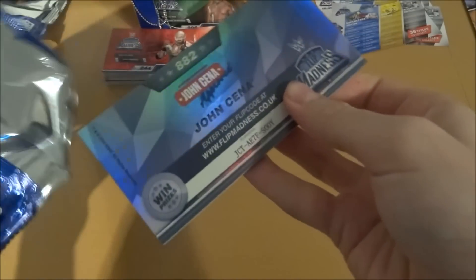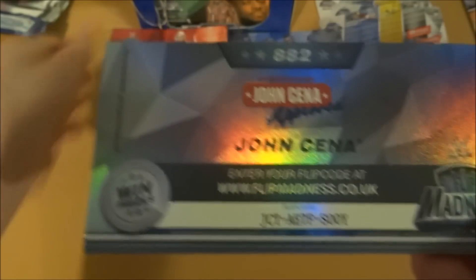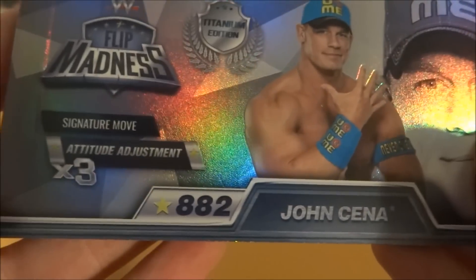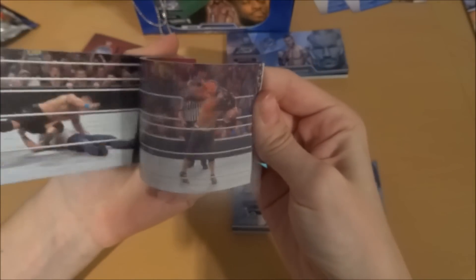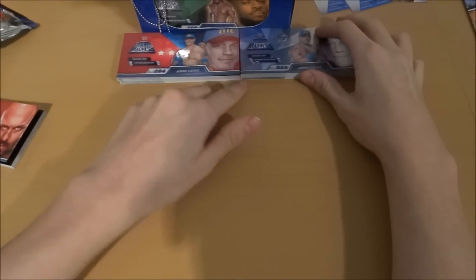We've got another Titanium Edition! It's John Cena! We've also got his Superstar Edition there. Just pulled Randy Orton and John Cena Titaniums. There is his code if you want to use that, and there is the information sheet. His signature move is the Attitude Adjustment — same as before but Titanium Edition. Absolutely destroyed by JC. I think it's the exact same move, just in Titanium Edition. Now we've got John Cena and Randy Orton in Titanium.